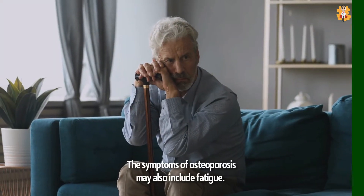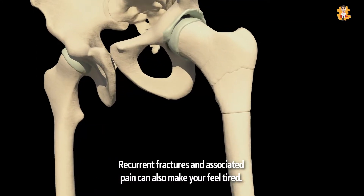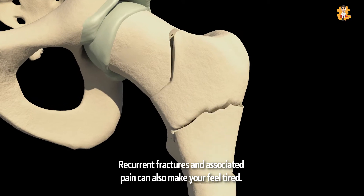The symptoms of osteoporosis may also include fatigue. Changes in and damages to your bones may leave you feeling weak and exhausted. Recurrent fractures and associated pain can also make you feel tired.